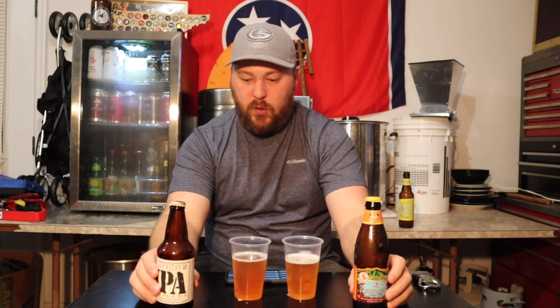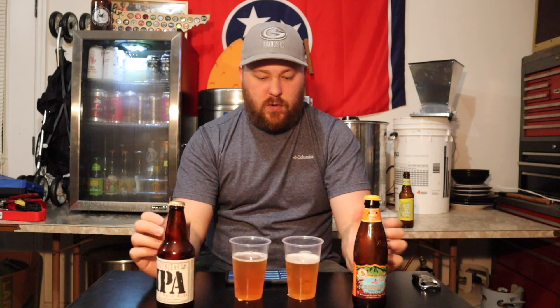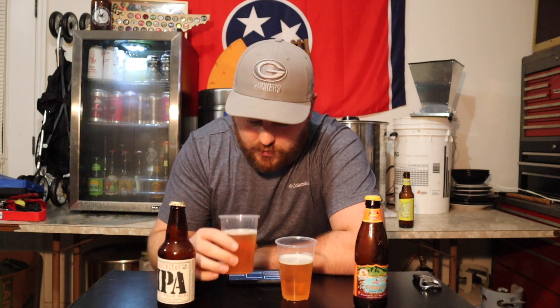My wife did the pours for me, so I don't know which one is which. We'll try to figure out which one's which, then pick which one is better and go from there. Let's jump into this one first.